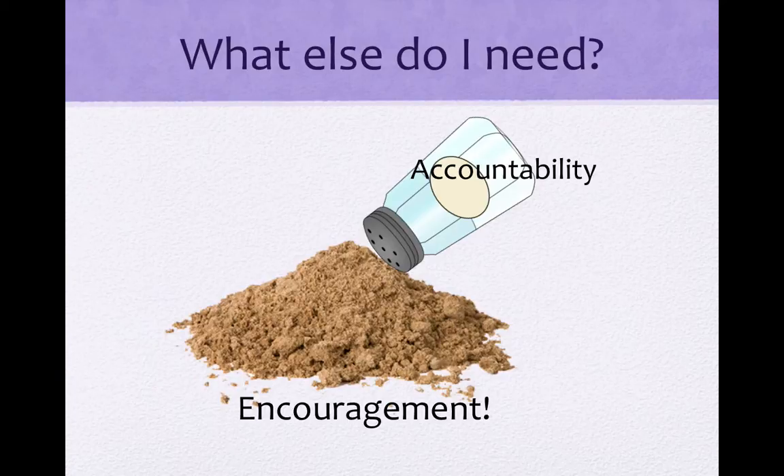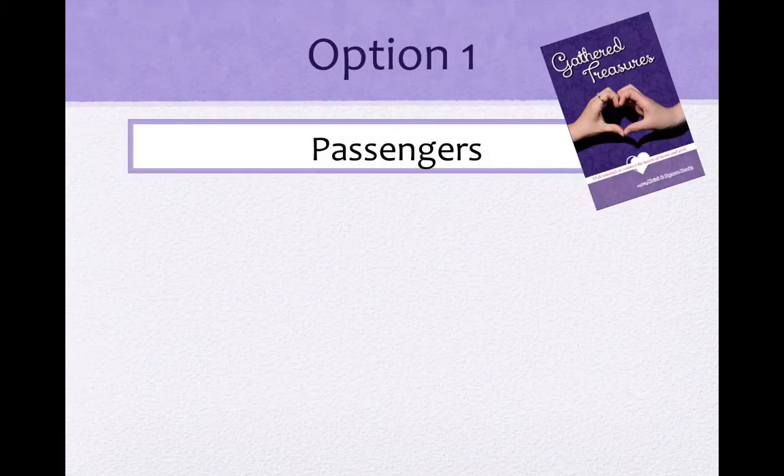My mom always said the reason Weight Watchers has so much success compared to other weight loss options is the group accountability. She said weighing in front of other women was difficult, but it really made her consider her food choices between meetings. Rest assured, our encouragement accountability option is not going to make you weigh in front of other moms. In fact, you can pick the level of interaction with other moms you want. We have three levels of interaction available. Going back to our gathering treasures theme, our options are related to pirates.